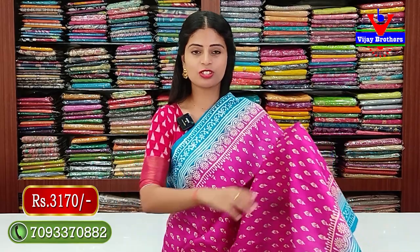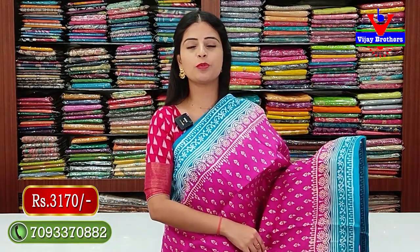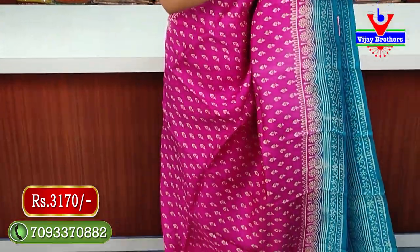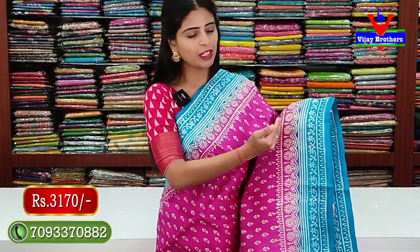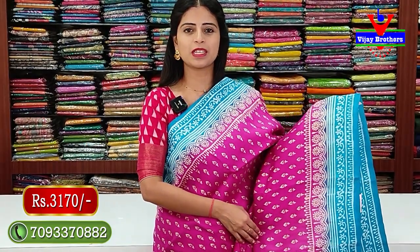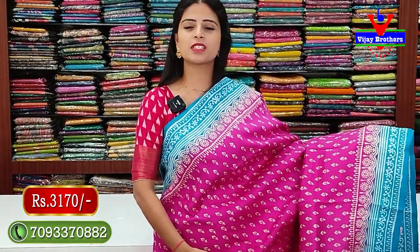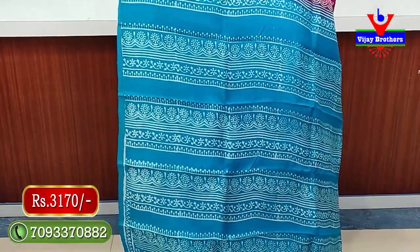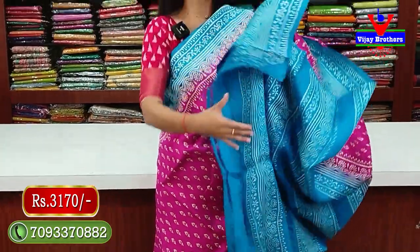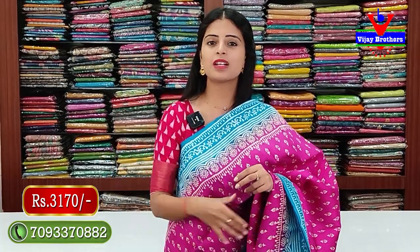Price 3,170. Next combination: pink with blue color combination, contrast blue borders on both sides, 4 to 5 inches. White color florals, white straps, and a neat balloon pattern on the sari. Next, a floral border with contrast pink. On the body part, small leaf motifs. The pallu is a contrast, completely white printed pattern with a blouse.